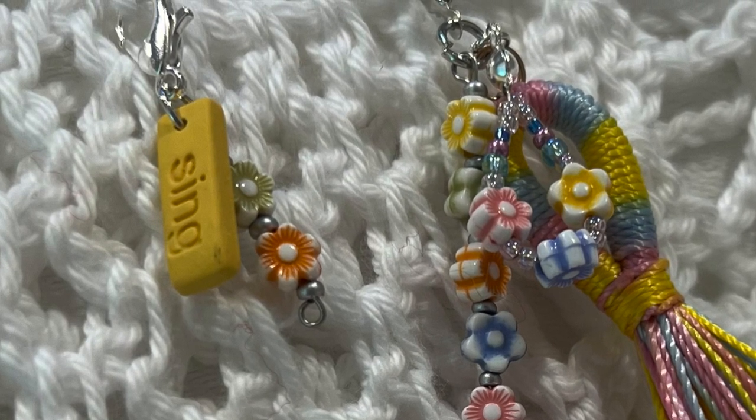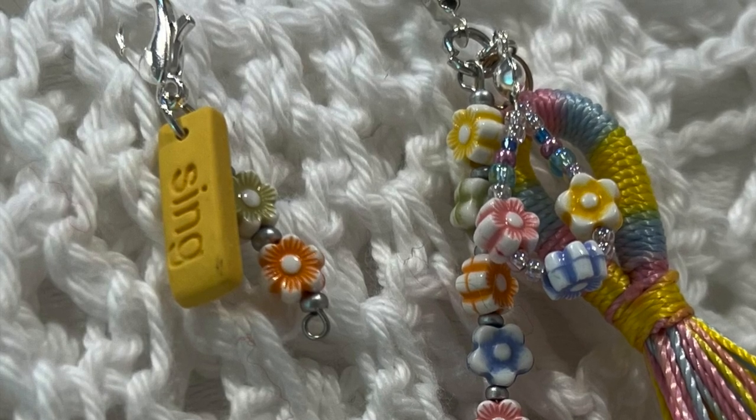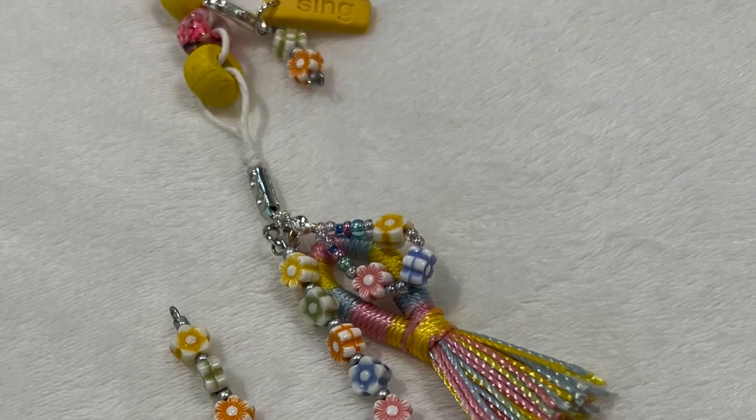To be clear, what we're looking at right now is the one in my Etsy shop. The one being given away will have slightly different charms — the multiples tracker will have a purple rectangular charm that says 'Happy,' and the bottom charm will be a round yellow charm that says 'Brave.' Just colors reversed.